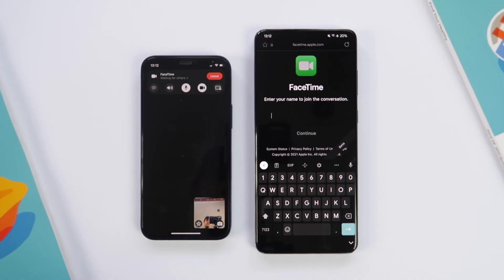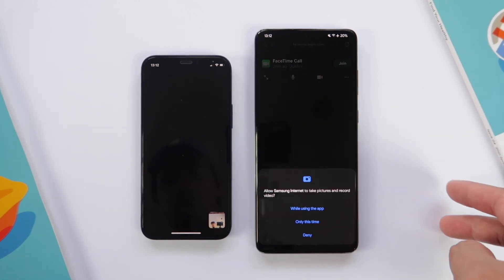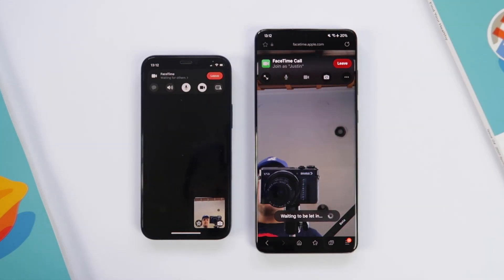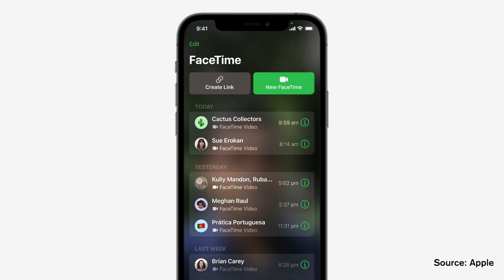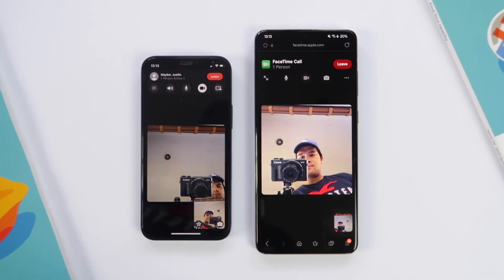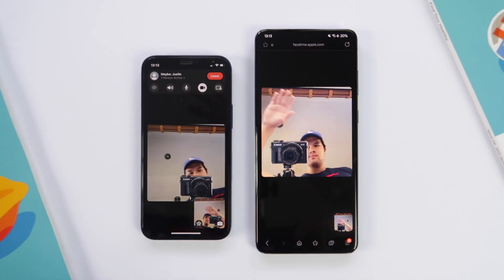FaceTime is now made available to Android and Windows users, all thanks to FaceTime links. This will make it easier for people to reach out to friends and family who own Android or Windows devices. The setup is much easier than Zoom — all you need to do is tap on Create Link in the FaceTime app, send it out, and they'll be able to join your call with no login necessary. The only thing is, the FaceTime app will not be coming to these operating systems, so you're limited to joining a call — you cannot create your own call from Android or Windows.